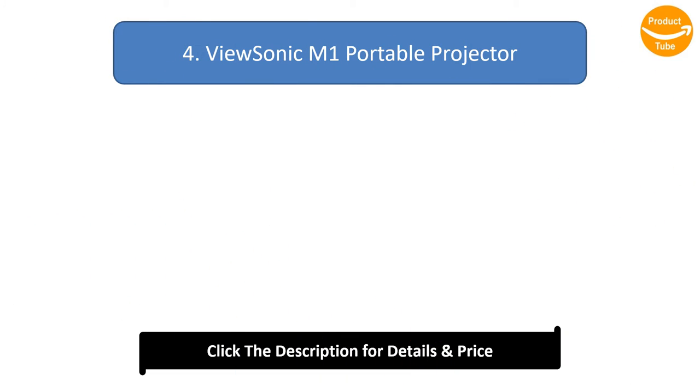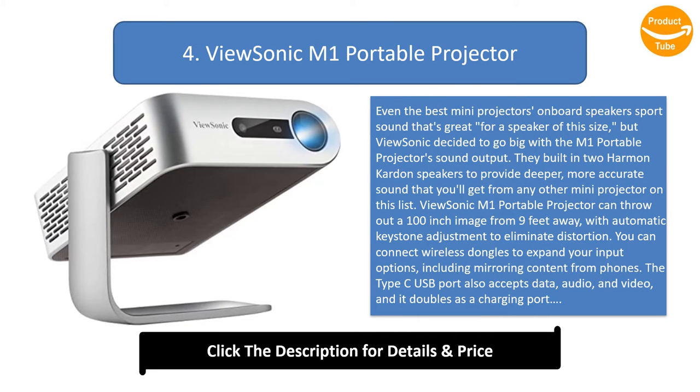Number 4: ViewSonic M1 Portable Projector. Even the best mini projectors' on-board speakers sport sound that's great for their size, but ViewSonic decided to go big with the M1's sound output. They built in two Harman Kardon speakers to provide deeper, more accurate sound than you'll get from any other mini projector on this list. The ViewSonic M1 can throw out a 100-inch image from 9 feet away, with automatic keystone adjustment to eliminate distortion.